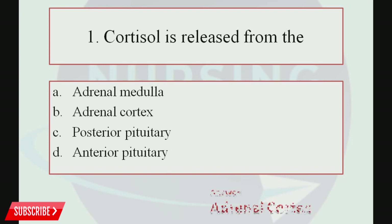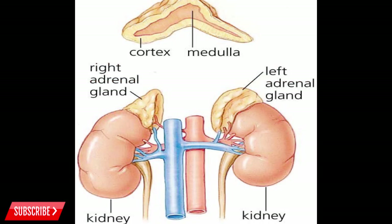The correct answer is Option B, Adrenal Cortex. The adrenal gland is situated superior to both kidneys and is divided into two parts: adrenal cortex and adrenal medulla. The hormones released from the adrenal cortex include glucocorticoids, mineralocorticoids, and androgens. Cortisol is the chief glucocorticoid hormone, which mainly helps to regulate blood glucose level and to prevent infection.